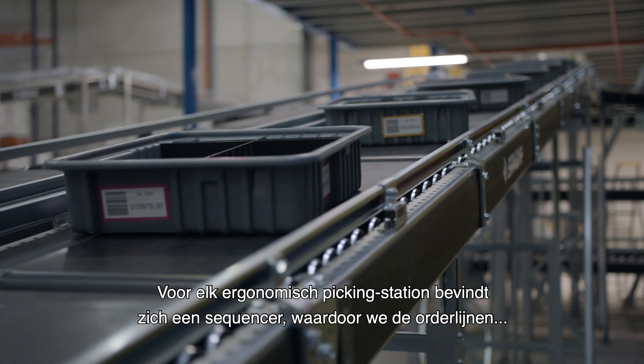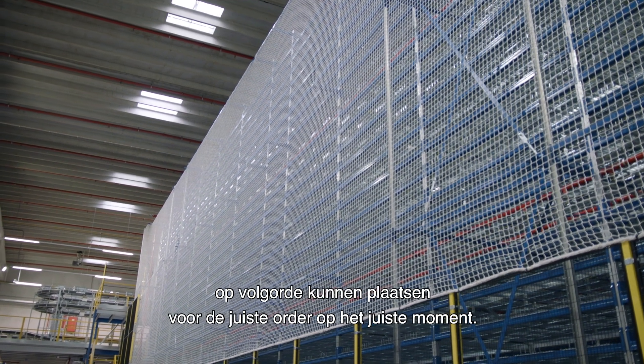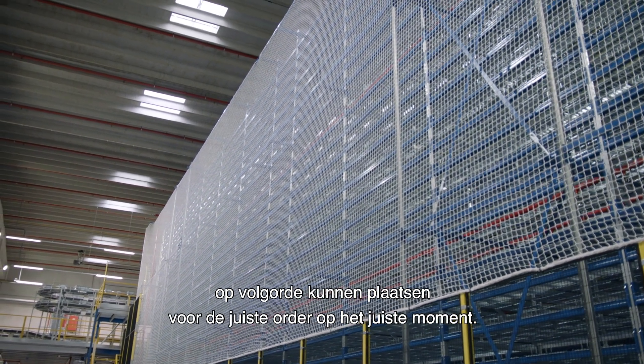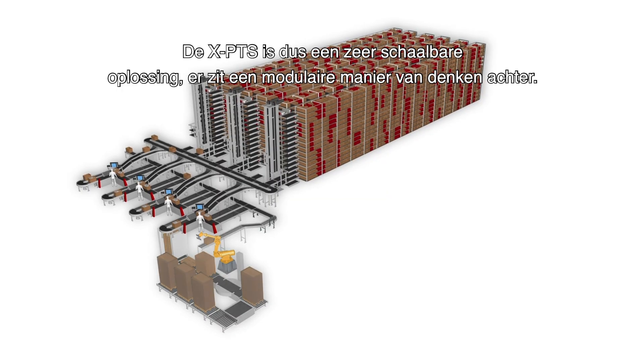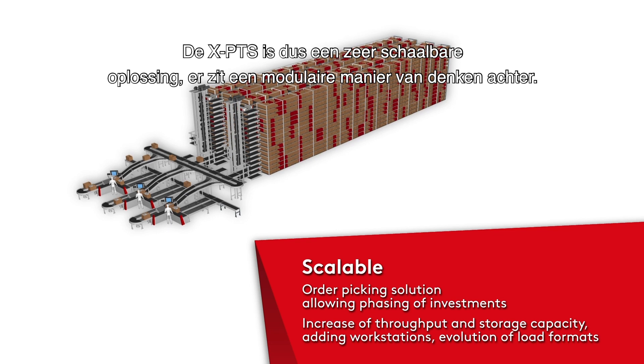Before each ergonomic picking station — 10 in total — we each time have a sequencer, which allows us to sequence the right order lines for the right order at the right time. The XPTS is a very scalable solution because of its modular thinking.